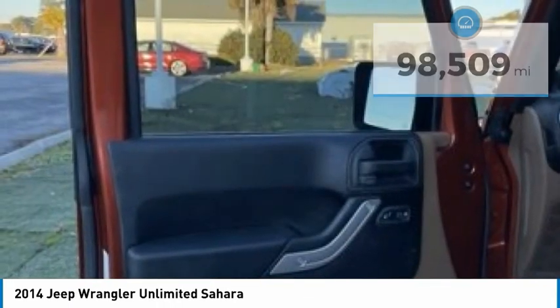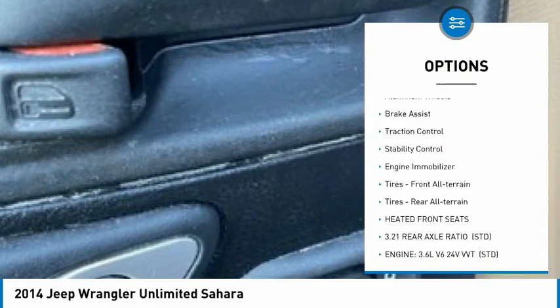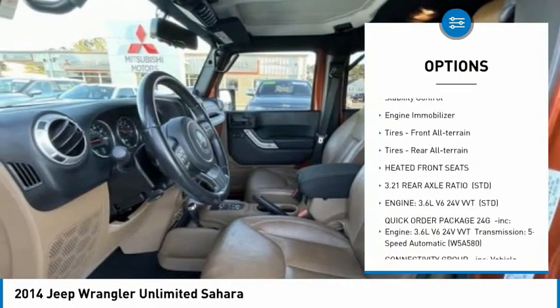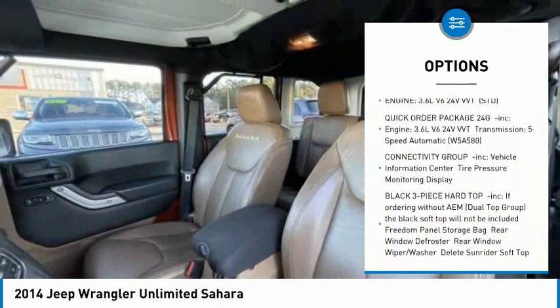Here are some of this vehicle's great options: tire pressure monitor, four wheel drive, heated mirrors, aluminum wheels, brake assist, traction control, stability control, and engine immobilizer.